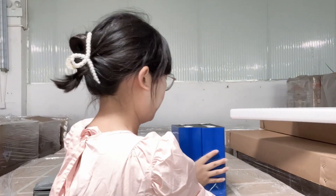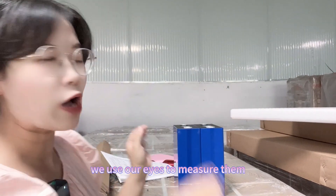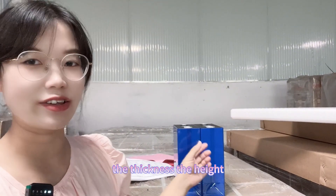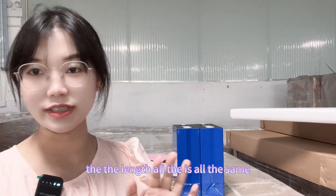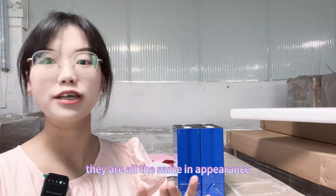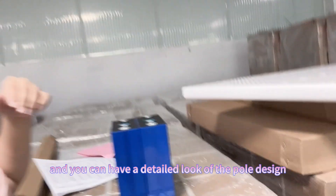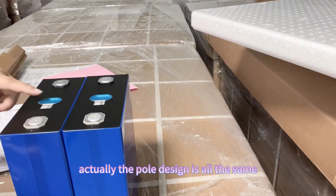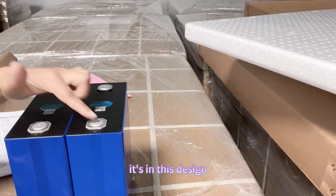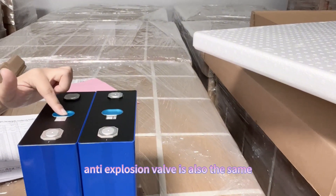From appearance, we use our eyes to measure the thickness, the height, the length. All the cells look the same — they are all the same in appearance. You can have a detailed look at the pole design. Actually, the pole design is all the same. The anti-explosion valve is also the same.